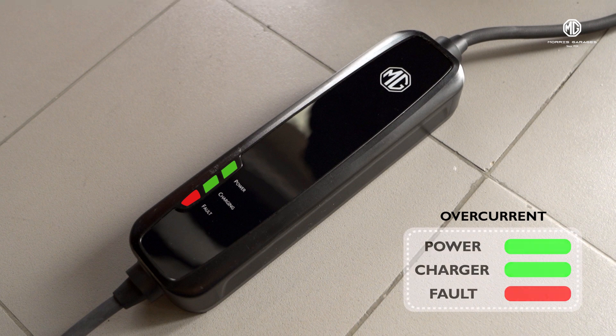When all three lights of power, charging, and fault are continuously on during the charging, it means there is an over-current fault.